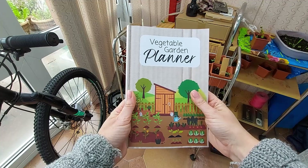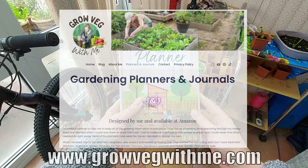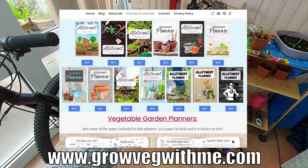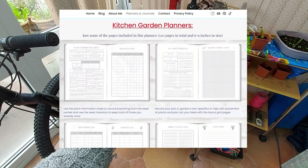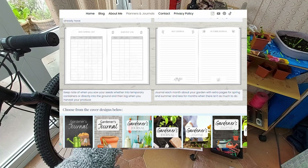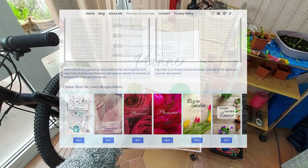So yeah, if you want one of these, the link will be in the description box. I'll give you the link to this exact one on Amazon, but I'll also give you a link to my website down below, where you can see the full range — because I've got vegetable garden planners, kitchen garden planners, allotment planners, and loads of things like that.